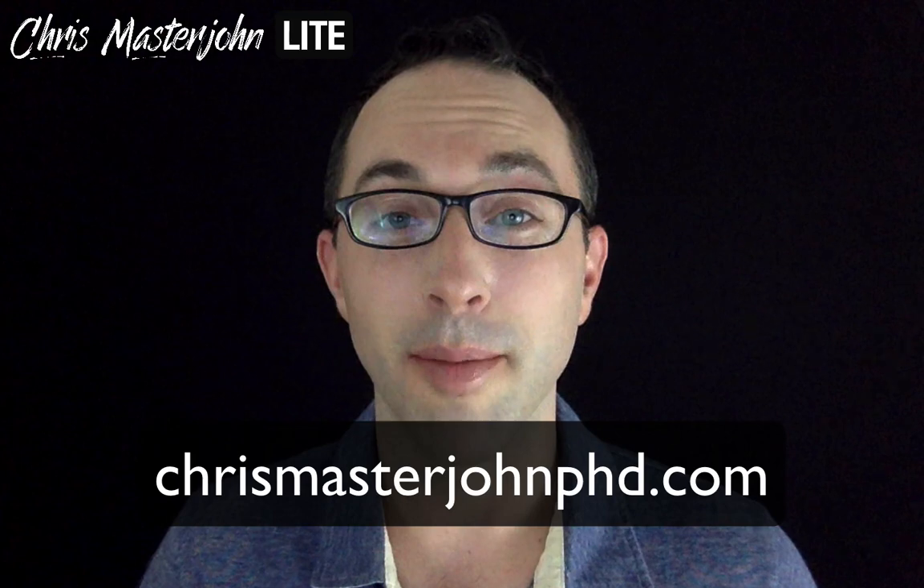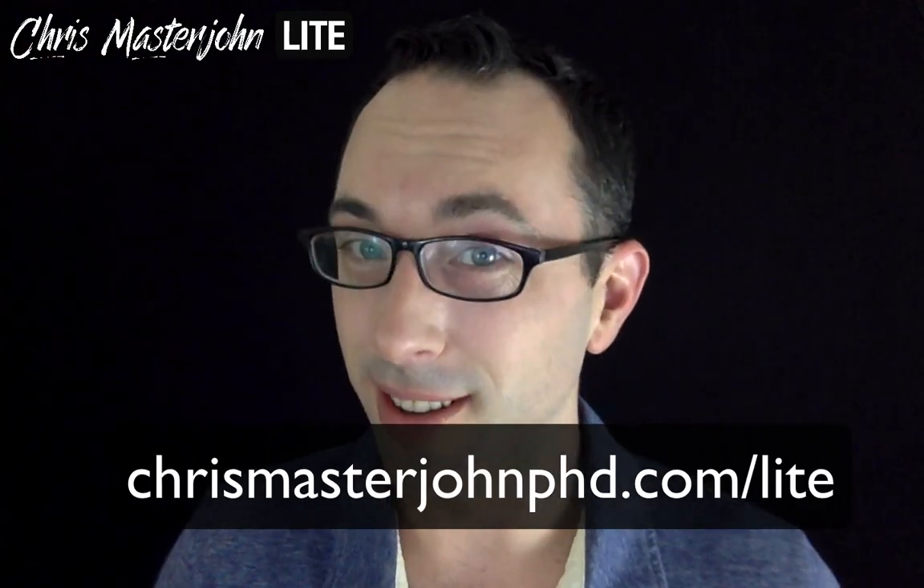Hi, I'm Dr. Chris Masterjohn of chrismasterjohnphd.com and you're watching Chris Masterjohn Lite, where the name of the game is details shmeetails — just tell me what works. And here is what works for getting enough folate.